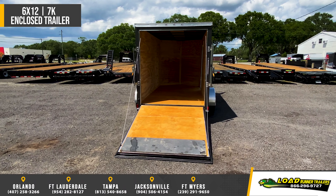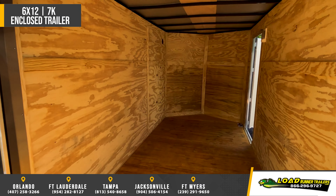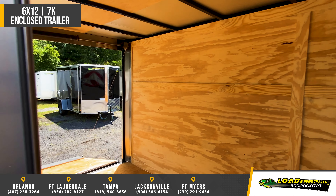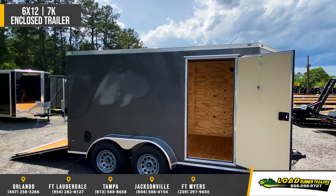A 32 inch RV style door with flush lock and deadbolt, 6 foot 3 inch interior height, 3/8 inch walls, 3/4 inch floors, tandem 3500 pound drop axles with electric brakes and easy lube hubs, a 2 and 5/16 inch coupler, and 15 inch steel belted radial tires.